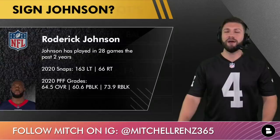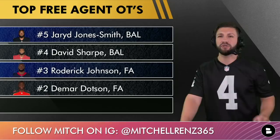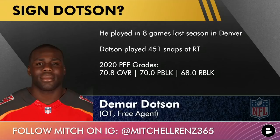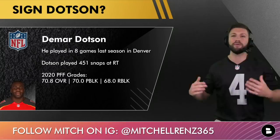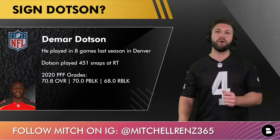At number two, drafted in the first round in 2009, veteran DeMar Dotson. When healthy, this guy can be very good. He played eight games last season with Denver, logging 451 snaps at right tackle, and when he was on the field he was solid — 70.8 overall grade, 70.0 pass blocking grade, and just one number shy of being really good as a run blocker. I don't have Mitchell Schwartz on this list because I don't think he's healthy; if news comes out that he is, I'd put him at number one or two.